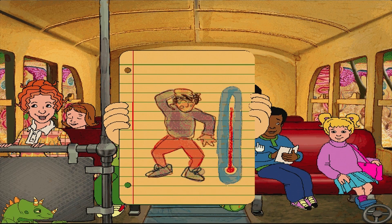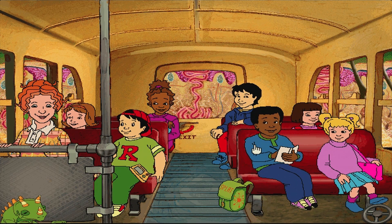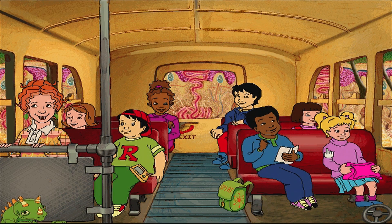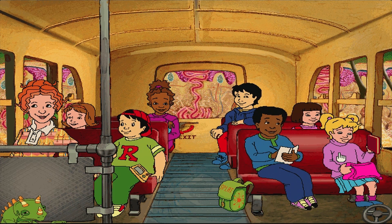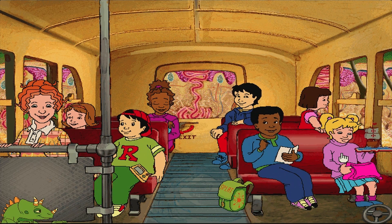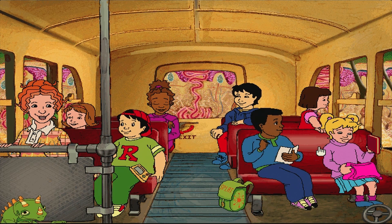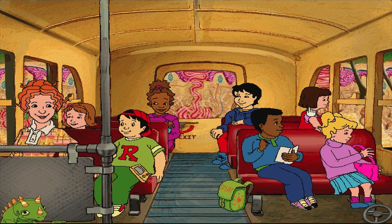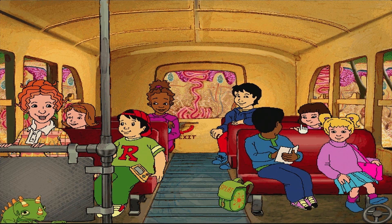As the sweat evaporates, it cools our bodies down. It takes about a month for our skin to shed old cells and replace them with new ones.